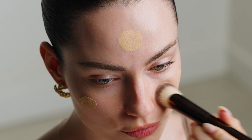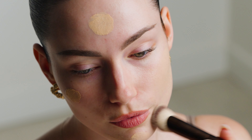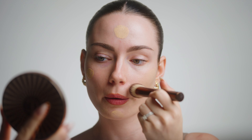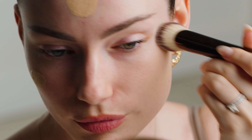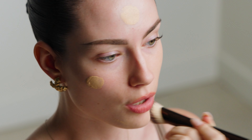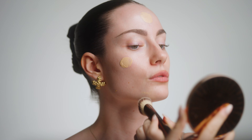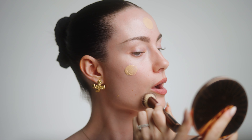It just gives the perfect, very natural 'my skin but even' kind of finish. I don't feel like I'm wearing makeup when I wear this, which I really love. If you're looking for the perfect tinted moisturizer and you have not tried this, I highly, highly recommend you do. I cannot say enough good things about this product.